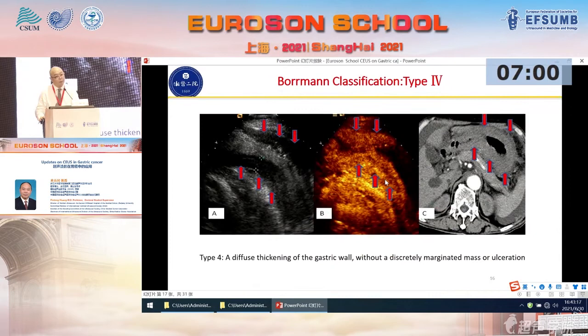As for type four — this is gastric cancer with diffuse thickening of the gastric wall without a discretely marginated mass or ulceration. The double contrast enhanced ultrasound and CT scan also show the diffuse thickening of the gastric wall. This is Borrmann type four.